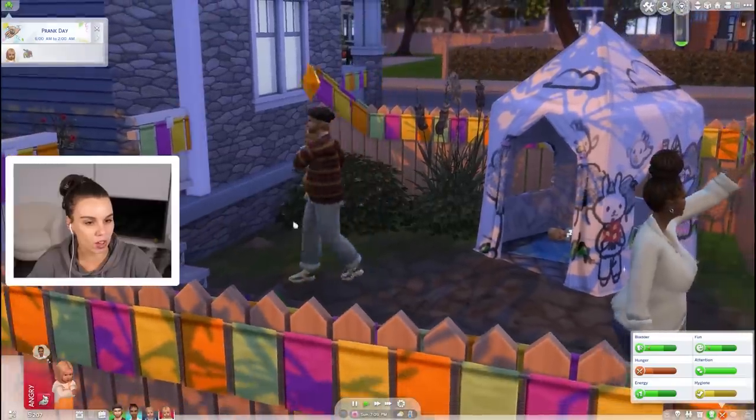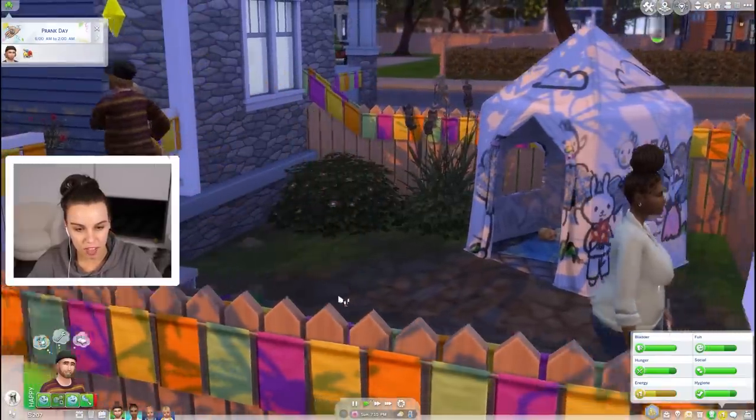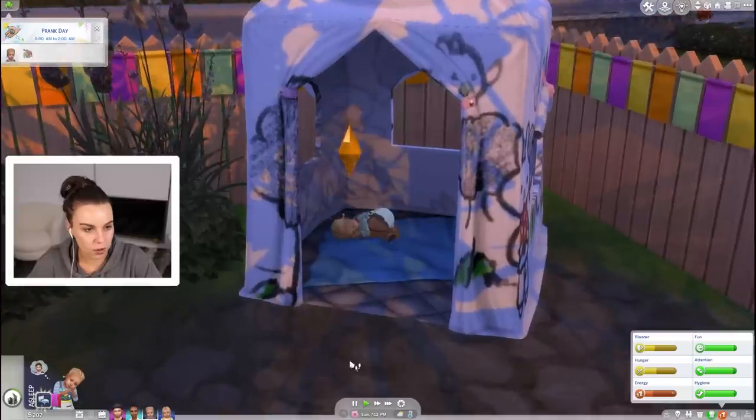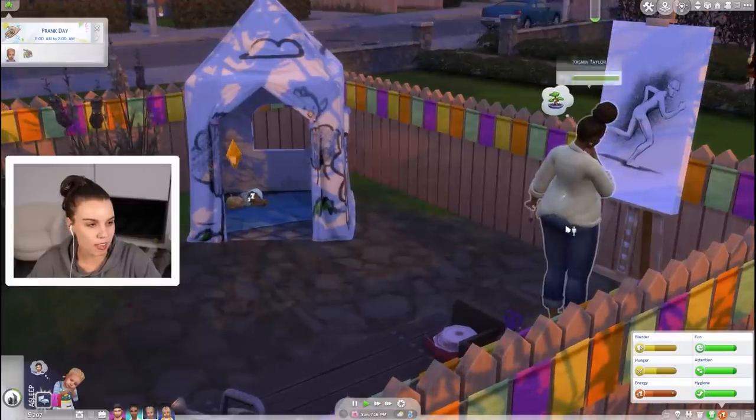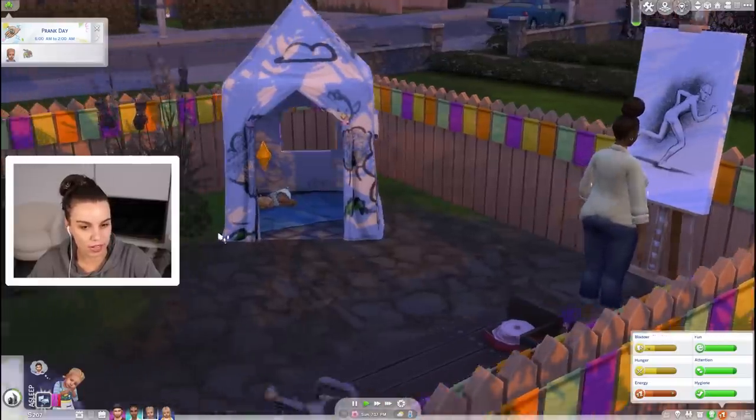Oh Kim's going home. Is Kyle going to feed us? I think he is. And Persephone's asleep - so cute asleep in the tent. Well Persephone is actually quite hungry as well.